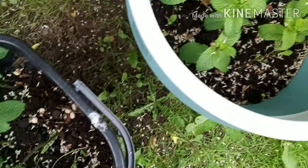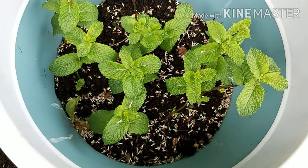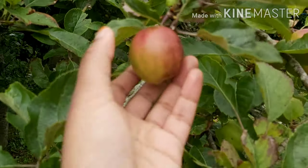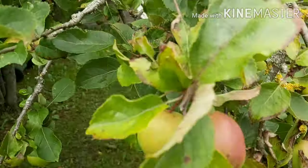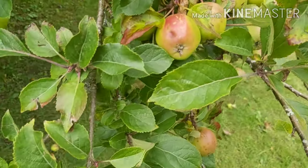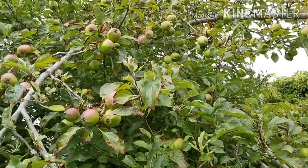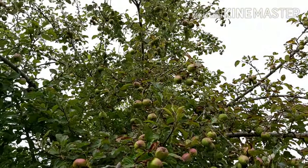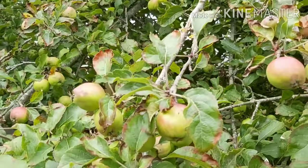We have fresh mints every day, and I'll share our recipe with you guys — mint and honey, just crush the mint leaves into honey so that at least the mint juice comes out. It's so good in taste! And here, as you can see, this is a huge apple tree in our back garden.